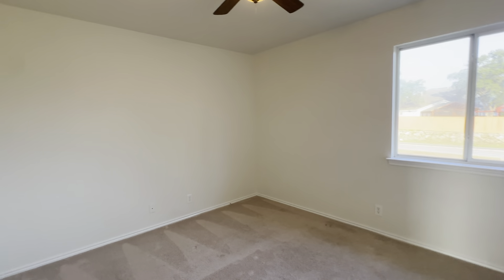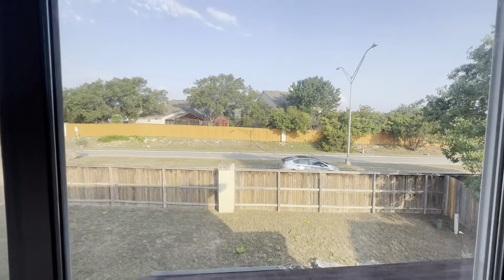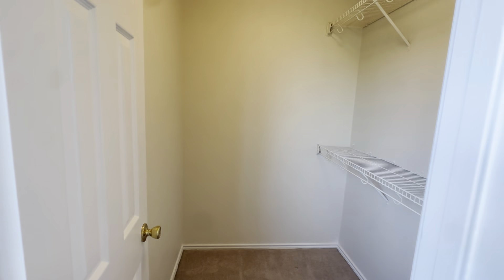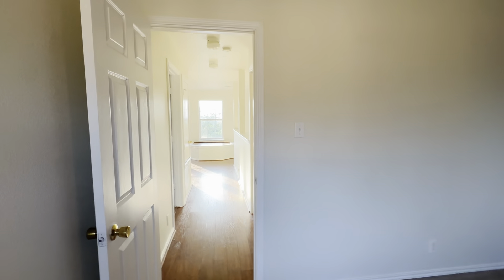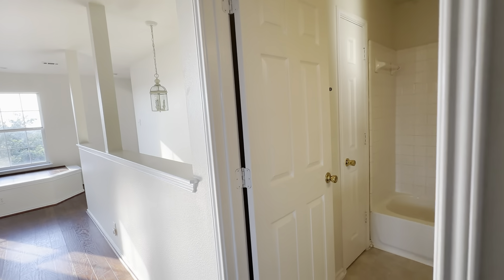Bedroom number two is smaller than the first one, but it has a view of that street out there — it's pretty. And it's got a bigger closet, so what it makes up for in floor space in the room, I think you gain in the closet. You could put a dresser and all kinds of stuff in the closet and still have plenty of floor space in the bedroom. There's also our attic access — always like to find that. I see plenty of smoke detectors and all the good safety features around.